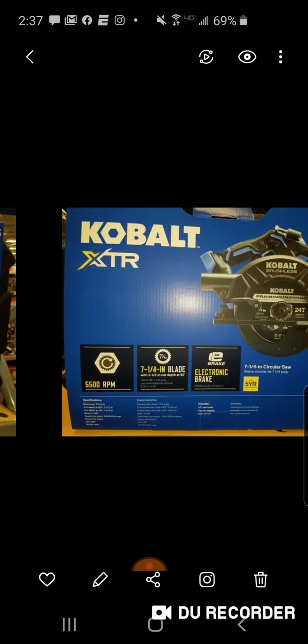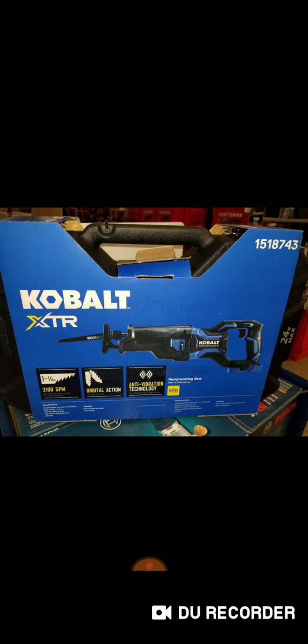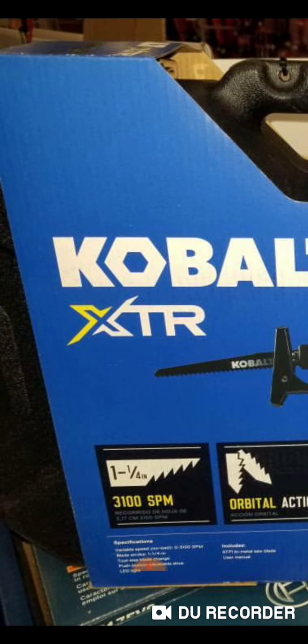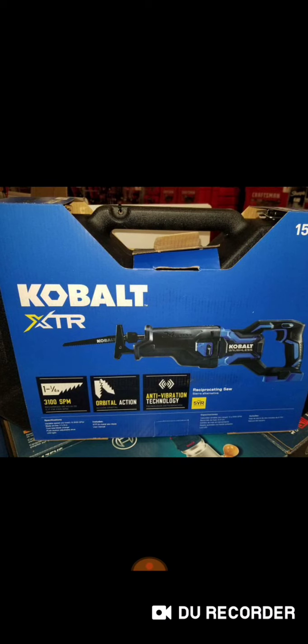Here's the recip saw. I'm not going to be able to make out much except the 3,100 strokes per minute, but that's really all you need to know on a recip. Looks like a pretty compact size too. You've got the orbital action and that nice rubber boot that helps with anti-vibration technology, as they're calling it.